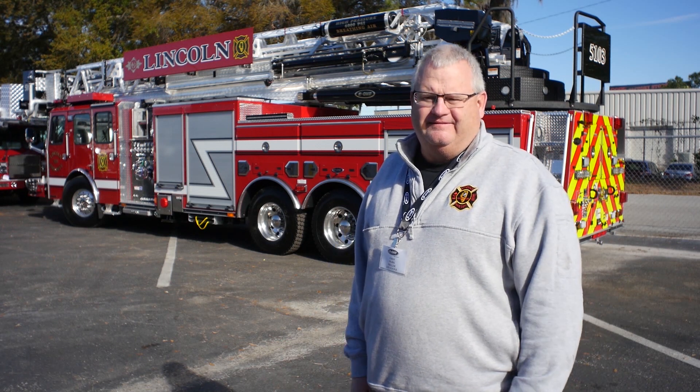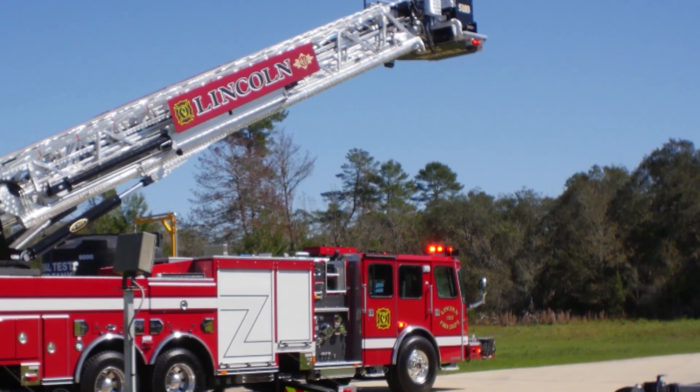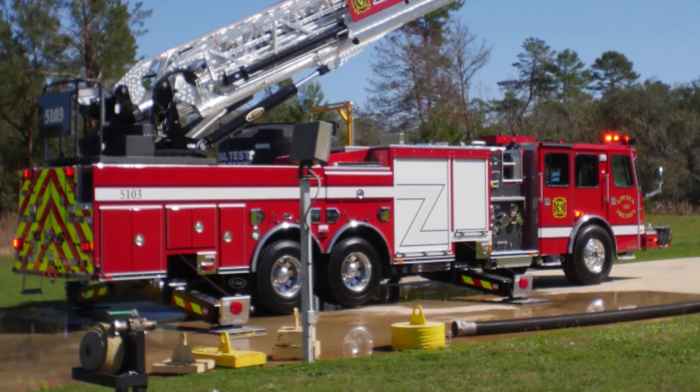Waiting for the final inspection, getting update photos and pictures of our truck from a distance — it was just driving you crazy to get here. We get here for the final inspection, and everybody that's come up to us said that is a beautiful truck. We've looked it over, and it's meeting our expectations, actually above our goals. We're very excited to get the truck in service and let it serve our community.